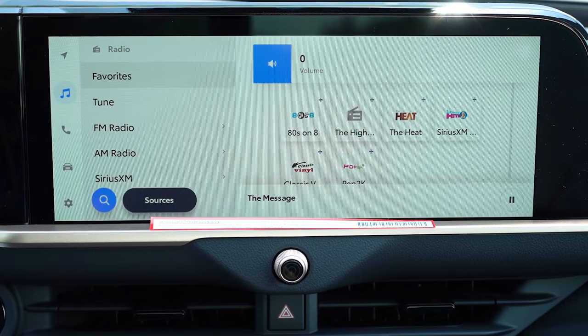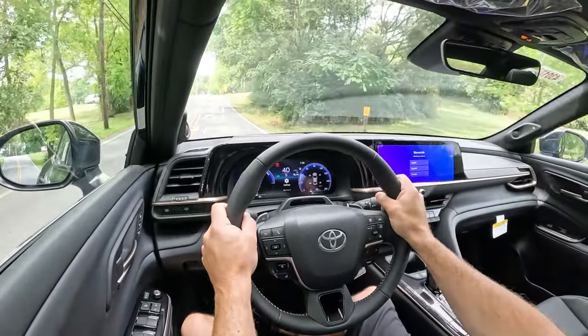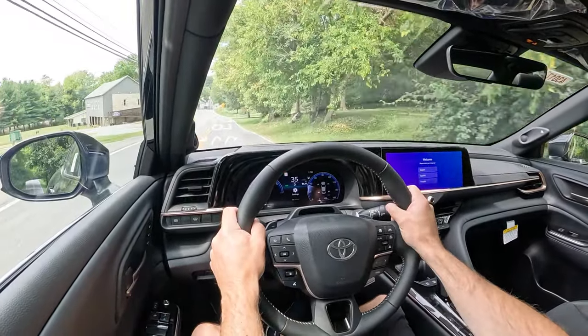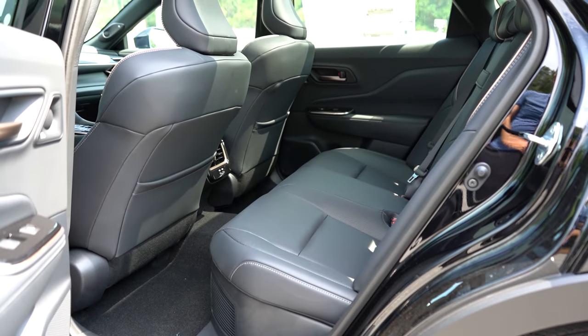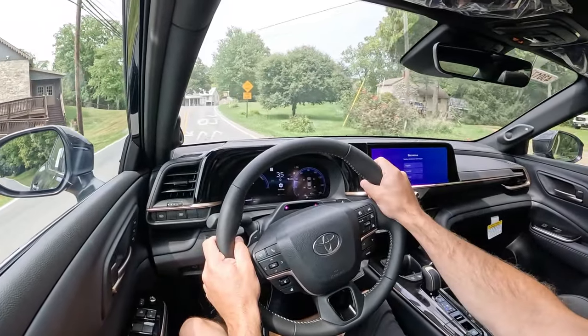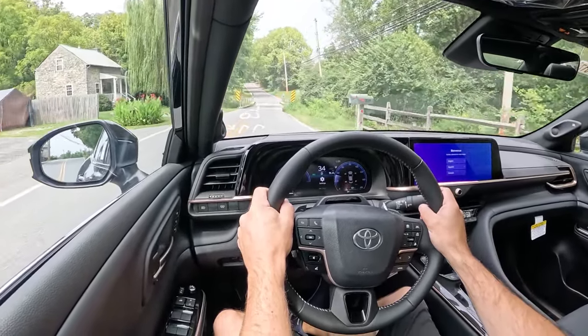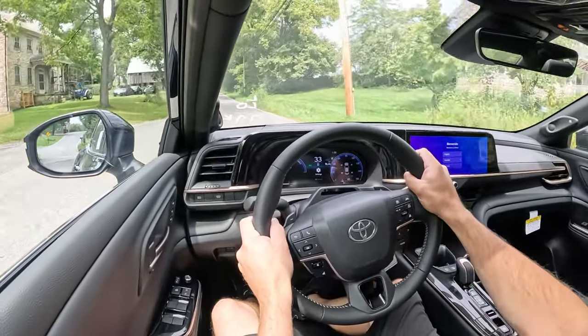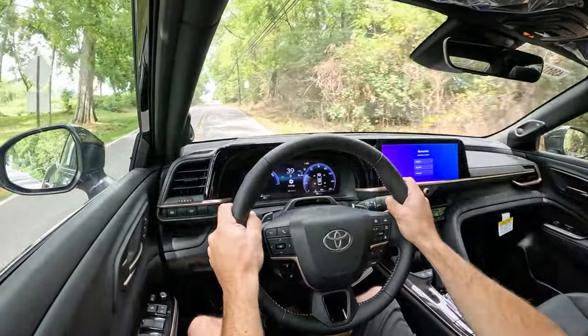One last infotainment note: when you put the Crown in reverse, a rear view camera comes standard across the board, and the Platinum also adds a panoramic view monitor. As for safety, the Crown is an IIHS Top Safety Pick Plus — the highest designation. Standard features include front, side, and side curtain airbags, driver and passenger knee airbags, LATCH rear car seat anchors, and tire pressure monitoring. Toyota Safety Sense 3.0 adds pre-collision with pedestrian detection, lane tracing assist, dynamic radar cruise control, lane departure alert with steering assist, road sign assist, proactive drive assist, and blind spot monitoring with rear cross traffic alert. The Limited and up adds front and rear parking sensors.